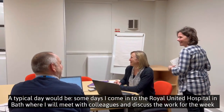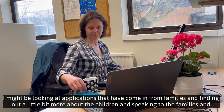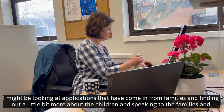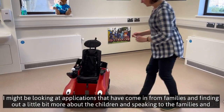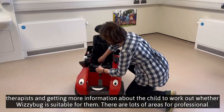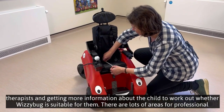where I will meet with colleagues and discuss the work for the week. I might be looking at applications that have come in from families, finding out a little bit more about the children, speaking to the families and therapists, and getting more information about the child to work out whether Whizzybug is suitable for them.